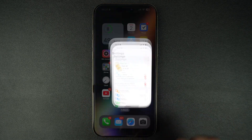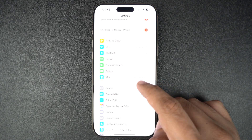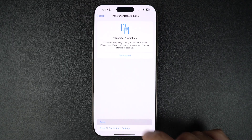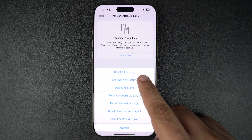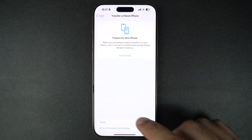Still not working? Let's reset network settings. This clears out Wi-Fi, Bluetooth, and VPN glitches. To do this, go to Settings, General, Transfer or Reset iPhone, Reset, and then tap on Reset Network Settings. After this, you will have to rejoin Wi-Fi networks, but Bluetooth should work again.